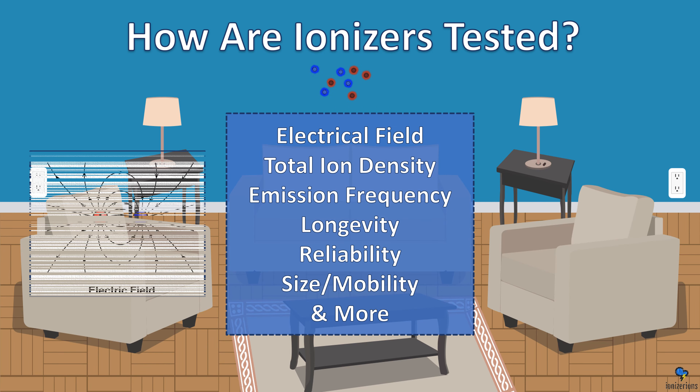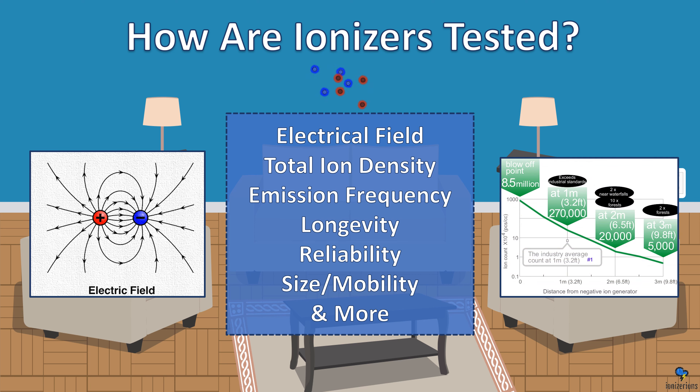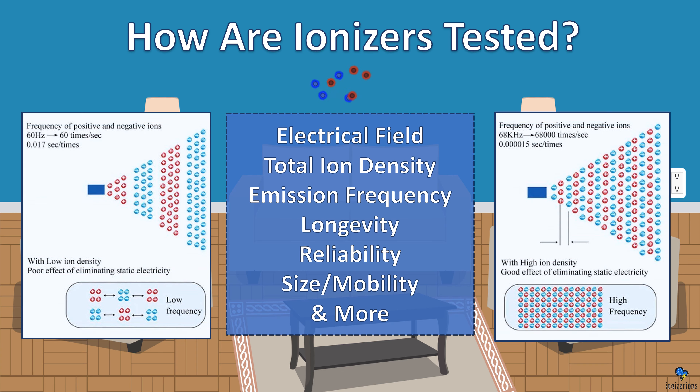How are ionizers tested? The electrical field is very important. The ions are carried in a current that's a wave — it's not a particle, it's not a gas, it's a wave. The total ion density is very important because some ionizers hardly emit any ions that travel far. The emission frequency is also very important — how often are the ions emitted? It makes a big difference in the rate that it's emitted. The longevity of the ions, the reliability of the ionizer, the size and mobility of the ions emitted, and so many more factors — this is why companies spend so much in research and development.